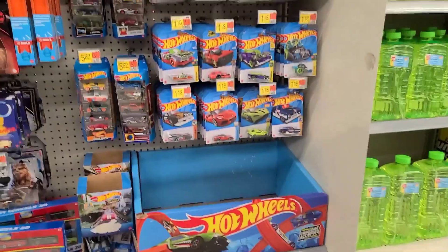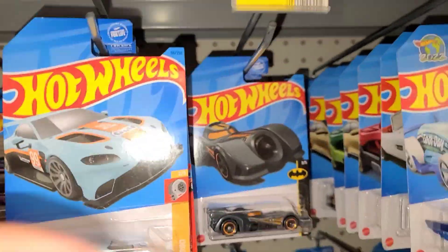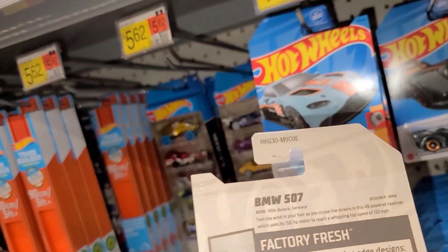All right guys, we made it to Walmart number two — let's see what this one has in store. I'm hoping they have as much good restock as the other one did. Coming up to the pegs, let's get a little light on the situation — we'll be able to push these pegs over and see what cars are up here. Looks like this is a DK or E case.